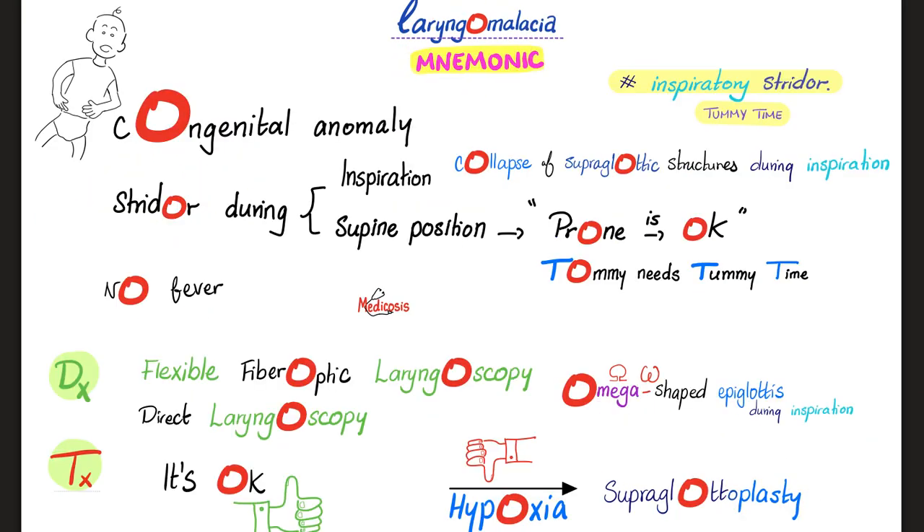Now to the laryngomalacia mnemonic — it's the O mnemonic. The O in laryngomalacia: it's a congenital anomaly. There is collapse of the supraglottic structures during inspiration, when you're trying to get oxygen into the body. Therefore, you'll hear the stridor during inspiration, when the baby is in the supine position. But if you flip the baby over to the prone position, everything is okay — you do not hear a stridor. That's why Tommy needs some tummy time. This is classical laryngomalacia.